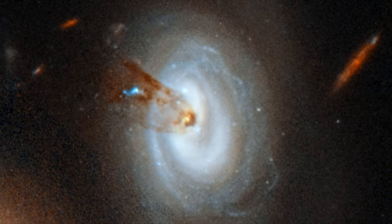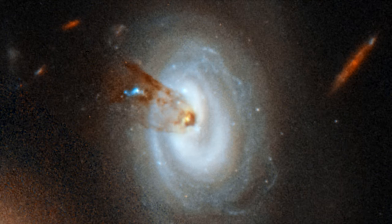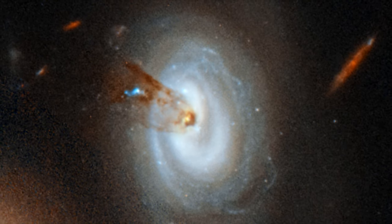Eventually, the galaxy will lose all of its gas. Without the material to create new stars, star formation in the galaxy will cease.